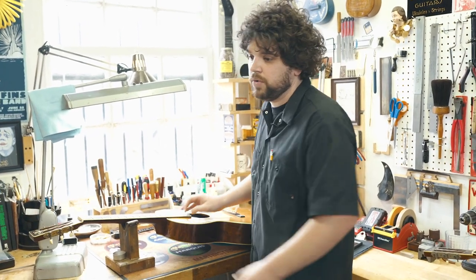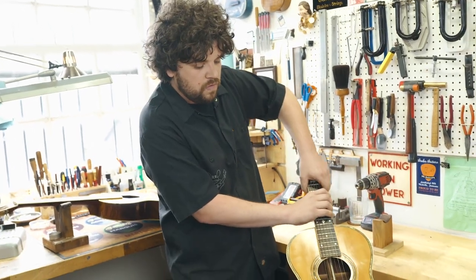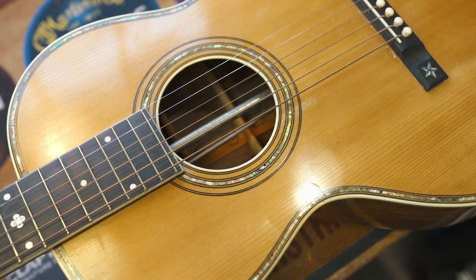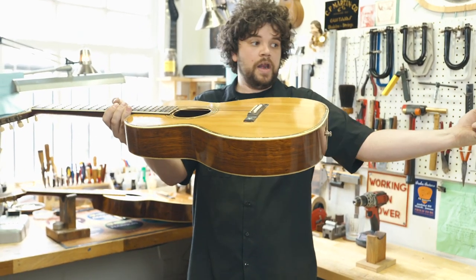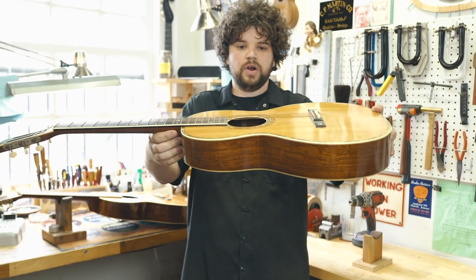They also used steel support rods — I have an instrument right here that actually has steel support rods in it. If you look inside the sound hole, there is a steel rod running from the tail block all the way through, looping around the neck heel, and it actually holds the neck and body from deforming in on itself. That was one of the things they were trying.